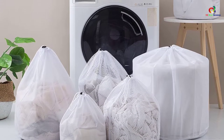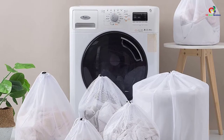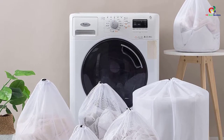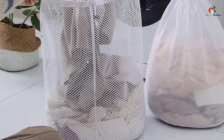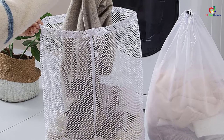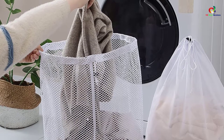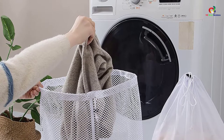It has a drawstring closure style that makes it simple to tie and store your items conveniently. Overall, this is a great wash bag that helps you keep delicate items separately from the regular washing and protects clothes from rolling and distortion in the washing machine. It will protect you from twisting, scraping, knotting, and rubbing while washing with other clothes.